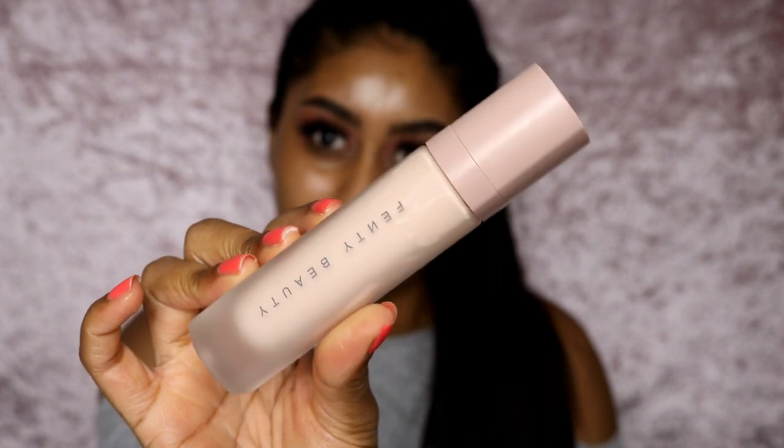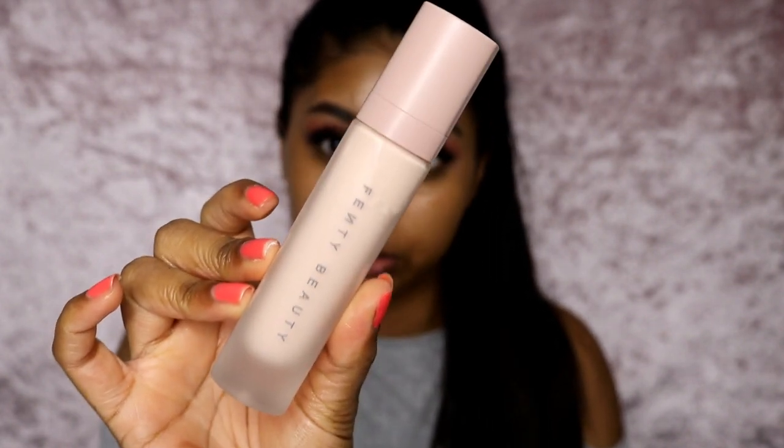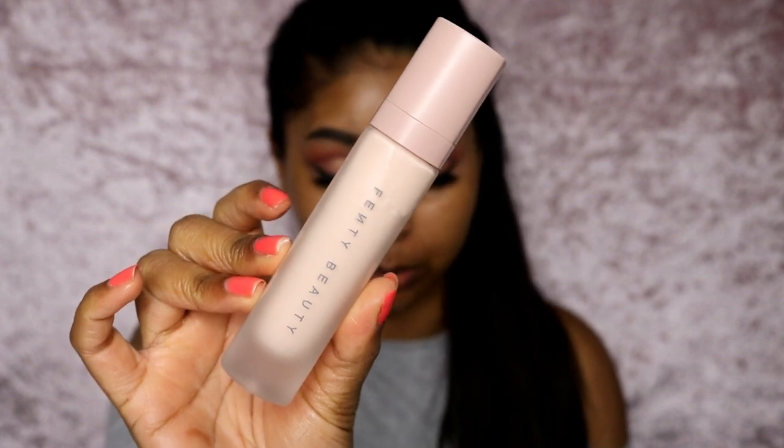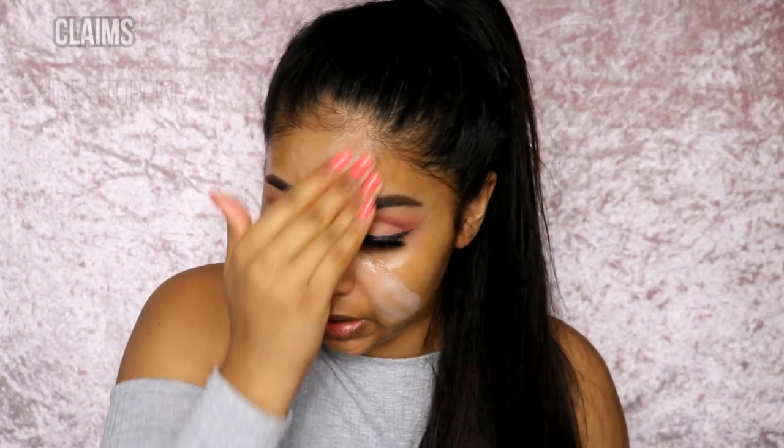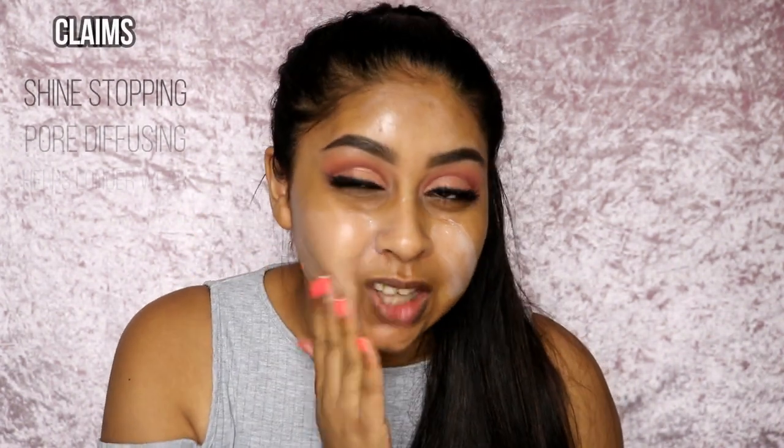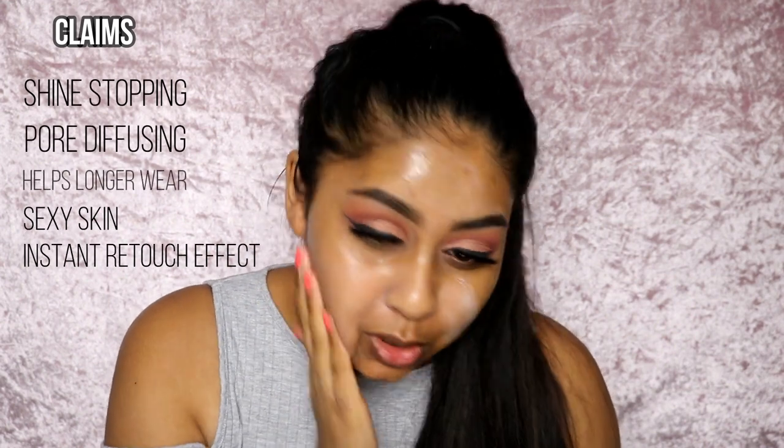I apologize if the excitement is annoying, but I've been waiting a week for this. The staff at the counter are so nice — I really enjoyed the experience. I always use the Bobbi Brown Extra Repair Cream in my foundation reviews because it's very hydrating. The primer comes in a soft matte bottle with 32ml for £24, which is not bad. When I put it on my hand, it just feels like a moisturizer, and it kind of dries down giving a nice, subtle glow.